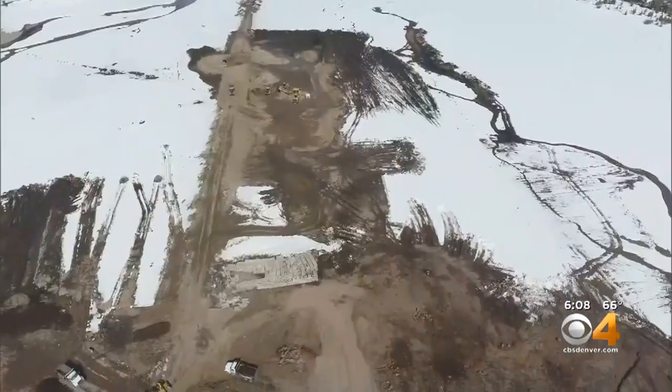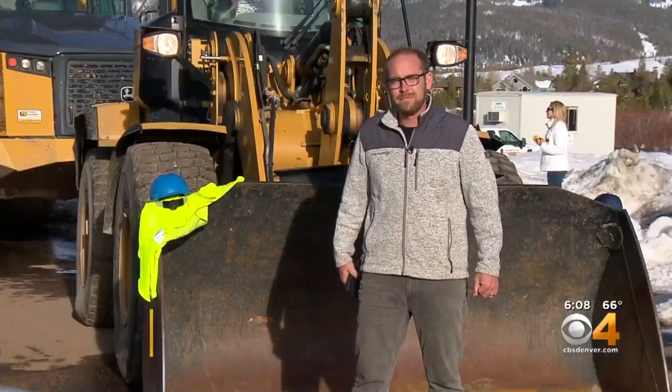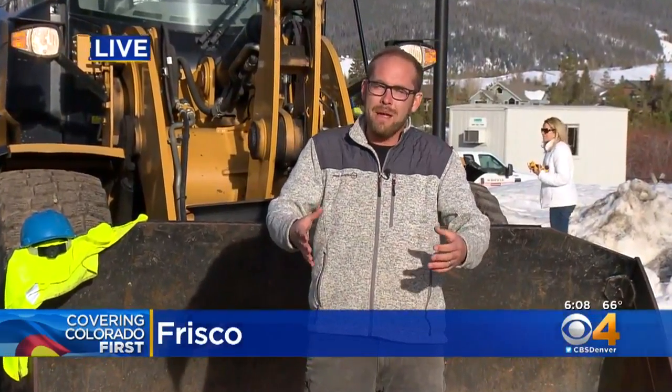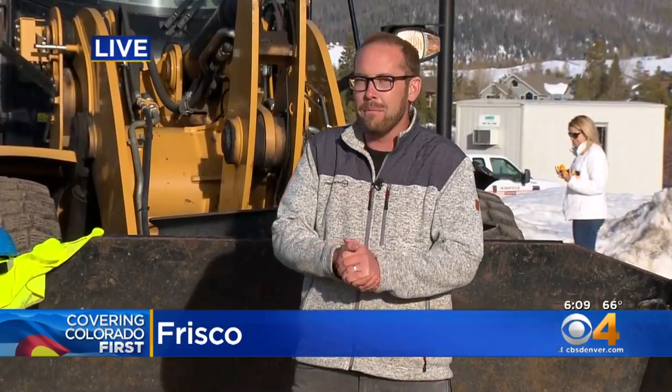These crews are on schedule to cut the ribbon on this Big Dig by June 1st. Future phases of this project include a full year-round restaurant here on land, which they're constructing by pulling that dirt from the bottom of the lake. They also hope to add more trails, better parking, and more restroom facilities.